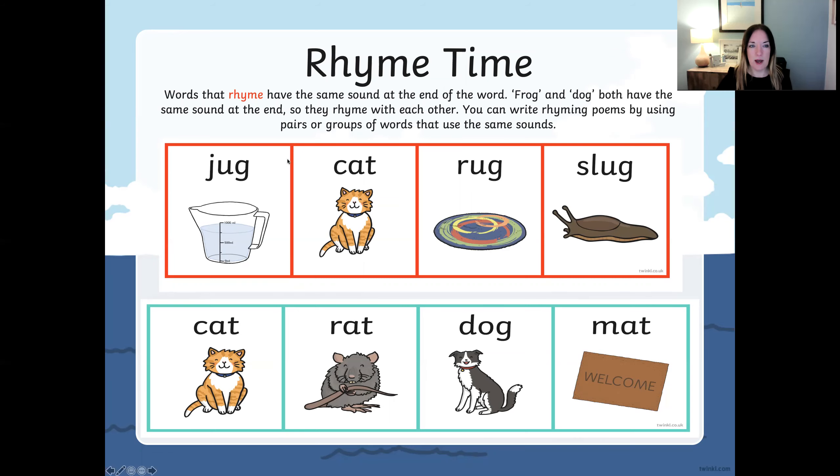Let's have a look at the box below. Have a look at the red box. There are some rhyming words in the red box but there's also an odd word out. This word is an odd one out because it doesn't rhyme with the other words in the box. Let's have a see. Starting over here we have jug, cat, rug, slug.